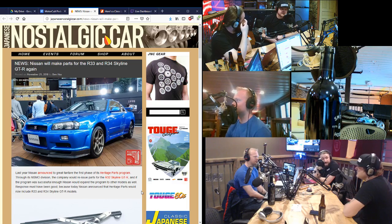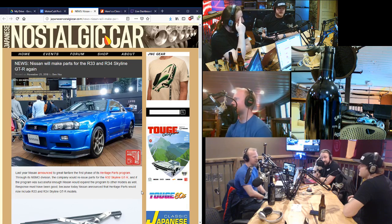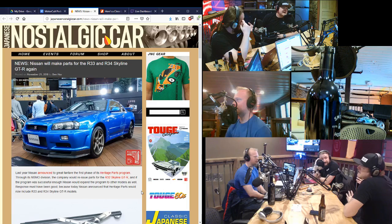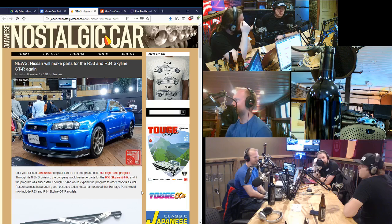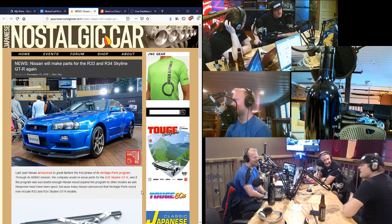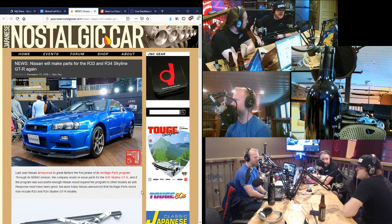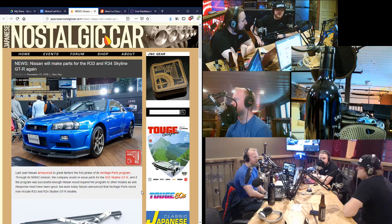We get calls from people that say, 'I've been watching the R34 market. I'm worried that a $70,000 car now is going to be a $140,000 car if I wait.' That's a very reasonable thing to worry about. It's almost a certainty — it's not going to be less than $70,000. You know what I mean? I don't know what storage costs for seven years in Japan, but it's probably less than that difference.